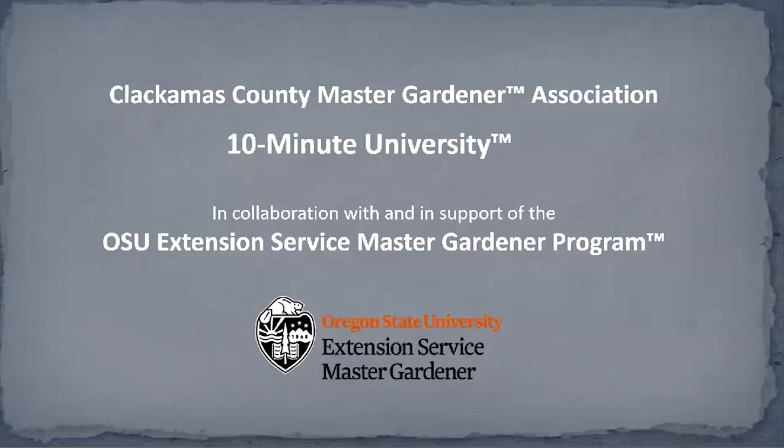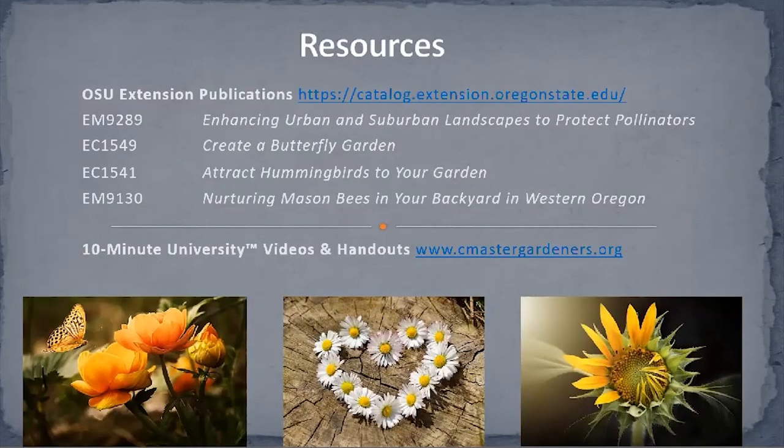The 10 Minute University program is a program of Clackamas County Master Gardeners offered in collaboration with and in support of the OSU Extension Service Master Gardener program. Here are four OSU publications that will offer much more in-depth information. The 10 Minute University handouts and videos provide a shortcut to research-based information. Our handouts are typically one sheet of paper and our videos range from five minutes to an hour. I hope you will check out all these free resources.